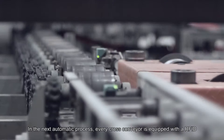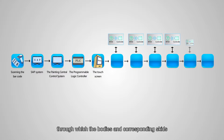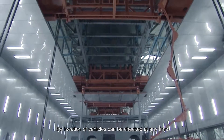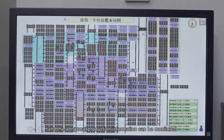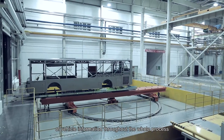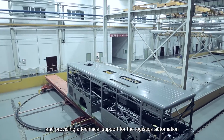In the next automatic process, every cross-conveyor is equipped with an RFID, through which the bodies and corresponding skids automatically line up in order and are transferred. The location of vehicles can be checked at any time, and abnormal production information can be monitored, thus realizing automatic monitoring of vehicle information throughout the whole process and providing technical support for logistics automation.